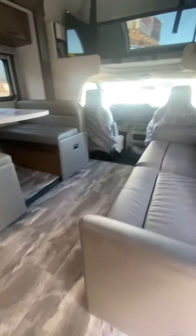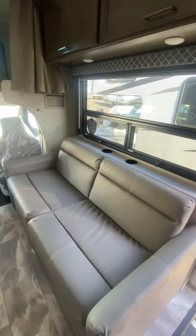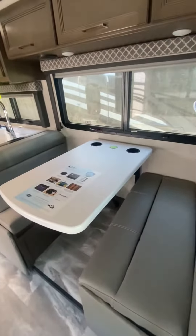Walking into the unit here, to the right we have a couch that converts to a bed. There's a cab over bunk, and another booth dinette that will convert to a bed as well. Lots of storage above.